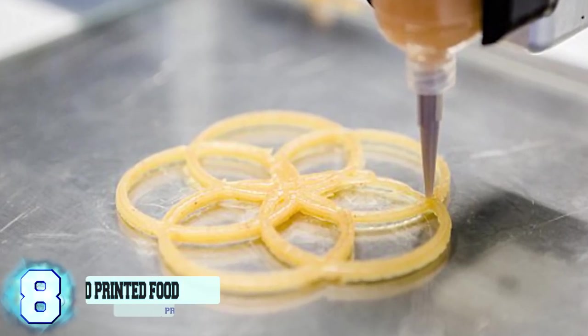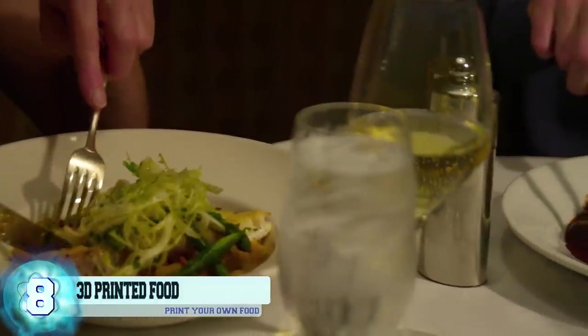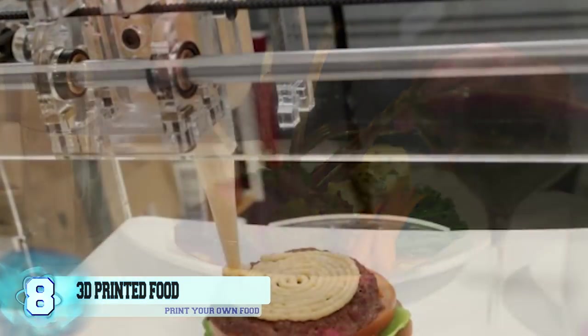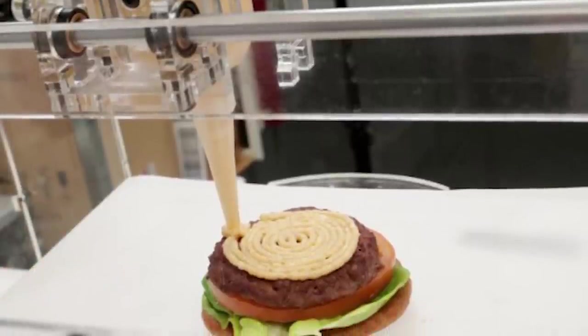Number 8: 3D Printed Food. Food is one of the main components of keeping a human alive, and nowadays, with a modern person always on the go, it can be hard to find time in your schedule to make your own food, let alone wait for it to be prepared, which is why some genius decided to invent a 3D printer that makes food.